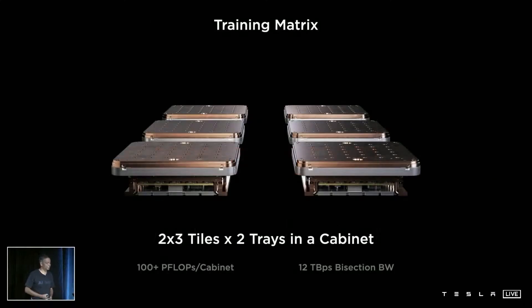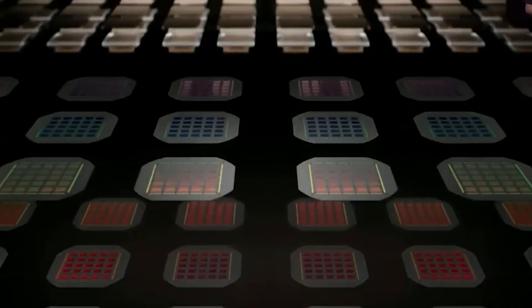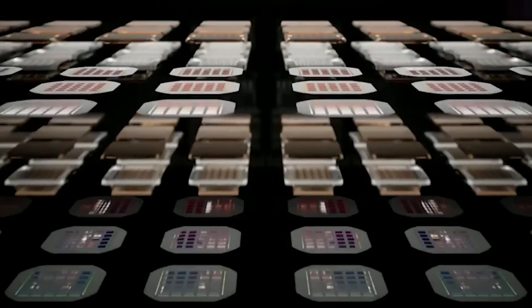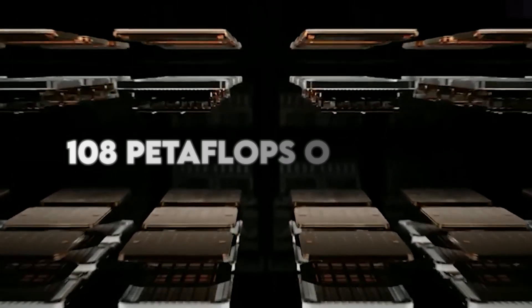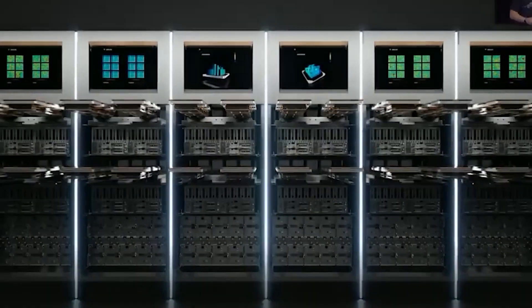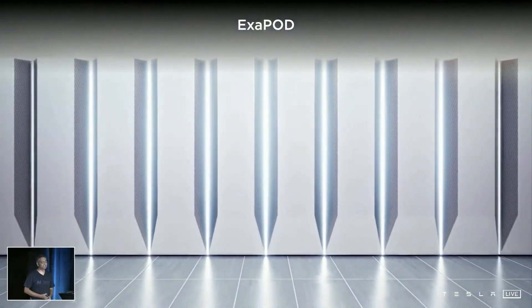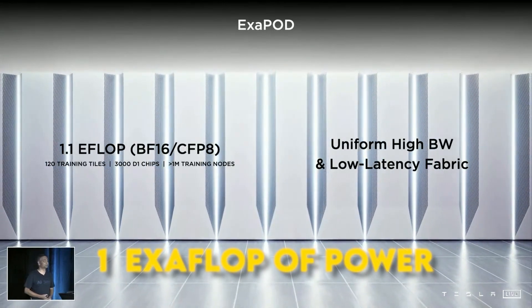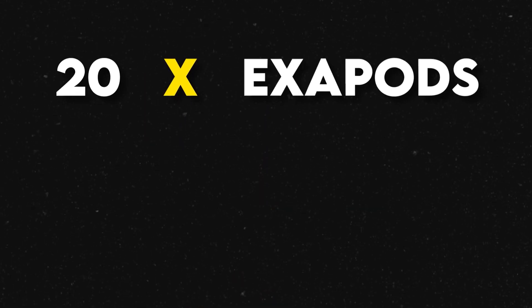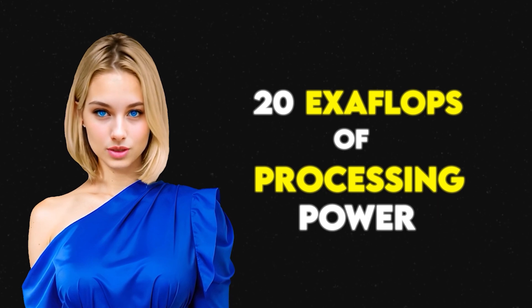But it doesn't stop there. Stack these training tiles and you create a computer cabinet. In one cabinet, you've got two stacks or trays of these tiles, bringing you to a whopping 108 petaflops of power. Taking it a step further, stack these cabinets together and you have an exapod. One exapod houses 10 cabinets, reaching a mind-blowing one exaflop of power. And for the grand finale, combine 20 of these exapods and you get Dojo, which can achieve an astronomical 20 exaflops of processing power.